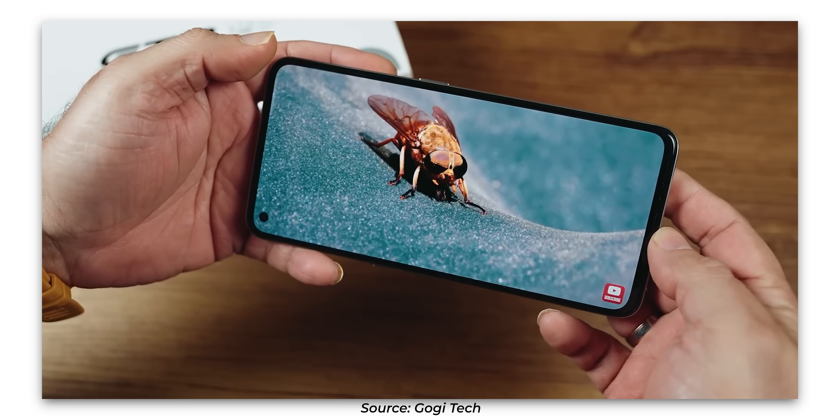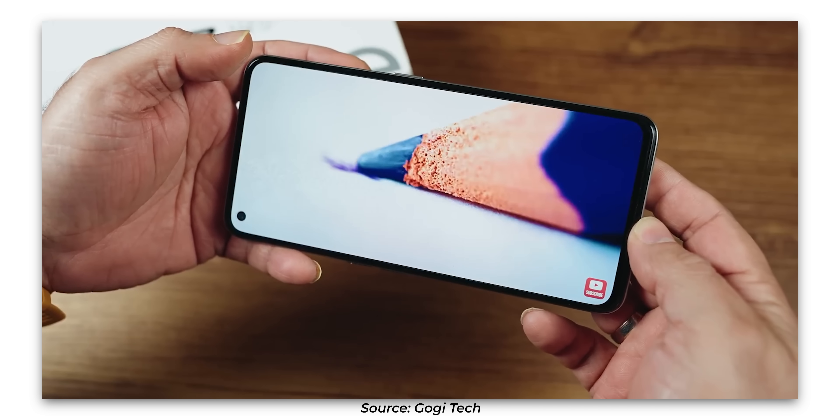The Realme GT2 has an AMOLED display with Full HD+, 120Hz refresh rate, and an E4 AMOLED panel for better quality. For software, you can update to Android 15. On the camera side, it has a 50MP plus 8MP plus 2MP setup with a 16MP front camera, though camera quality is not its strongest point.